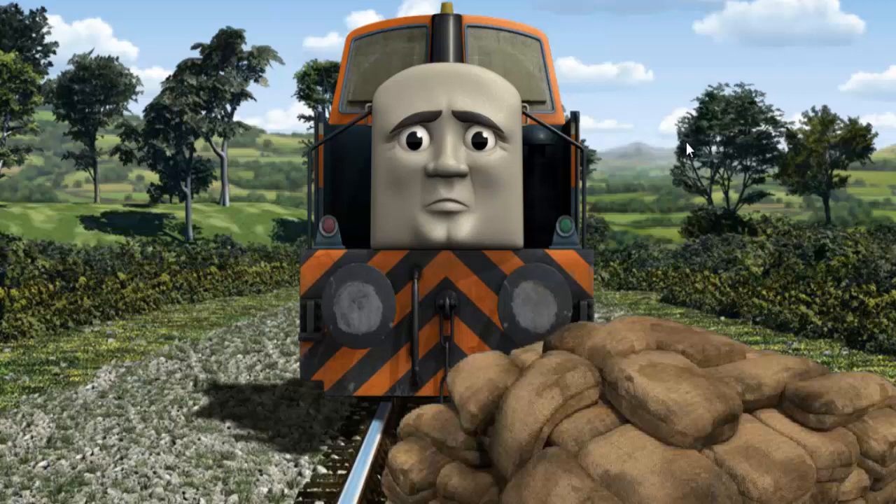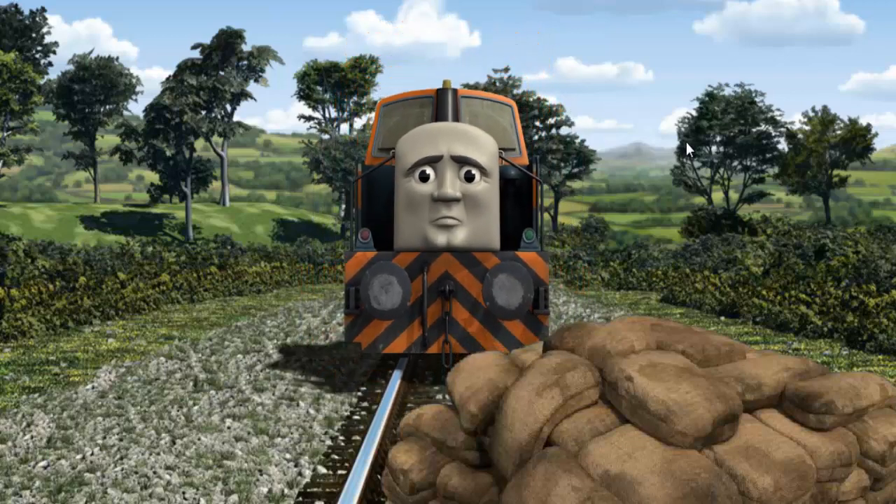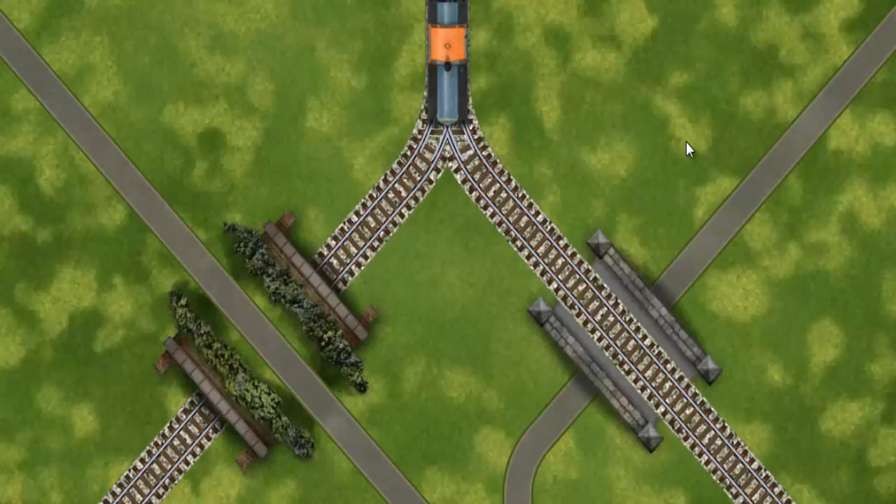Suddenly the tracks were blocked. Den had to stop. He would have to go another way. Help Den find the track that goes over the bridge.